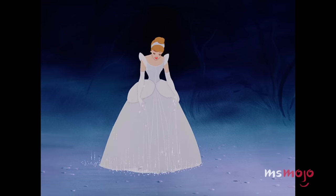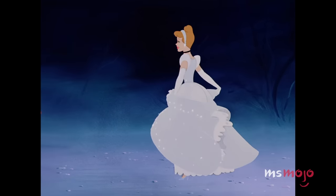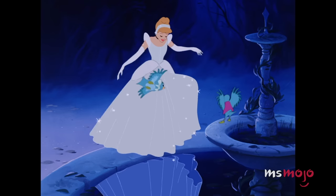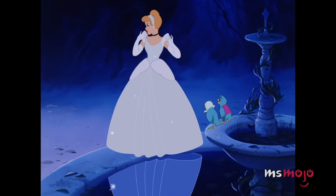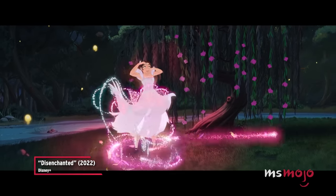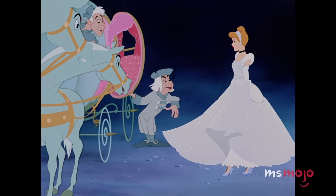The dress is accessorized with a matching headband, a black choker, long white gloves, and, of course, glass slippers. The fantastical transformation has been recreated many times in film and television, and the outfit itself is instantly recognizable. It goes without saying, but the moment is one of our all-time favorites.